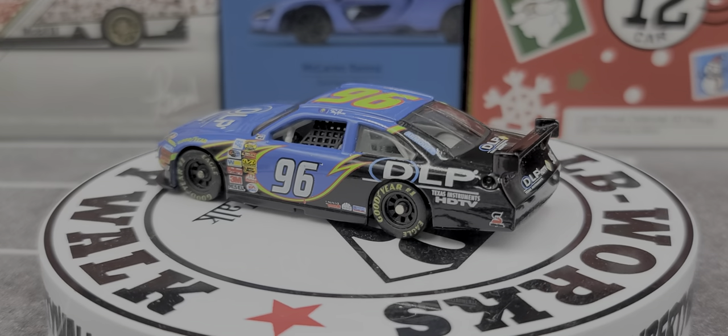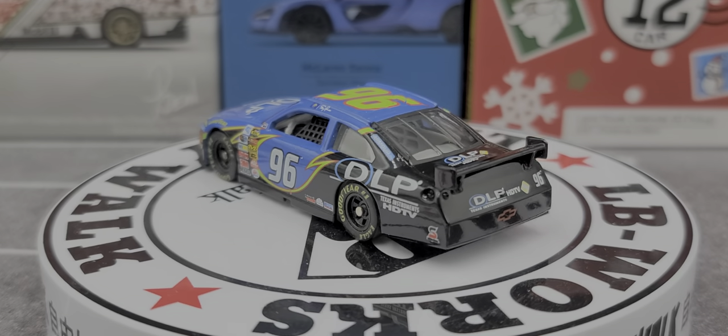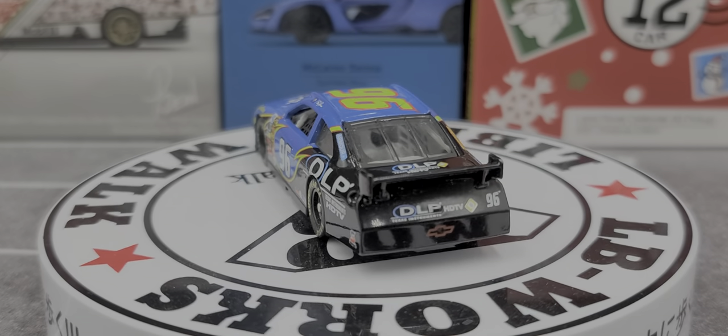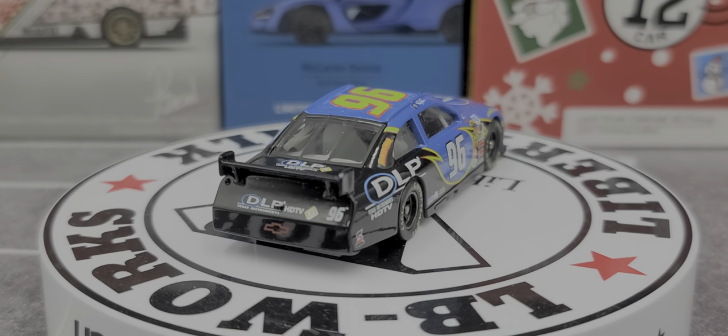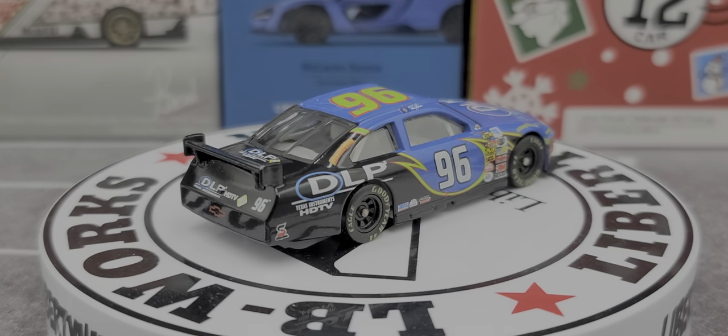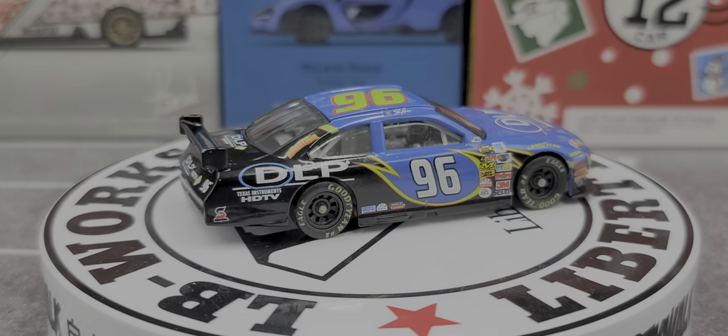I will take points away on the cool factor because this has no taillight decals — something I think they should have done when producing this diecast. The right side of the car is more or less the same as the left side. The only difference is on the C-post: instead of Armar, it says Hungry Man.